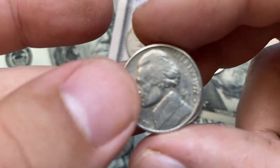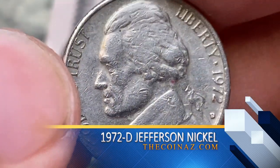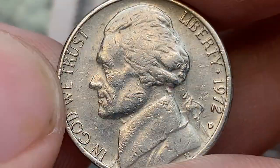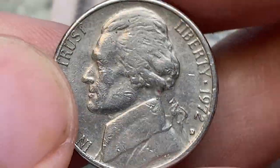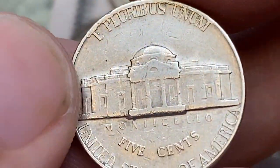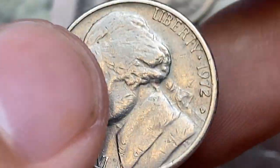Moving on, this is a 1972 D Jefferson Nickel in circulated condition. Light to medium circulation and strike softness is seen on the high points. Eye appeal is disturbed by numerous contact marks on either side. Circulated specimens are worth face value, but uncirculated high-end gems with full steps command a really good sum at auctions. According to the PCGS price guide, MS67 gems with full steps are worth $3,000.